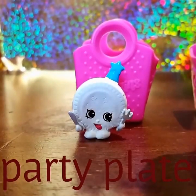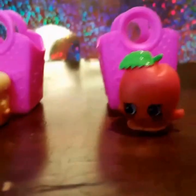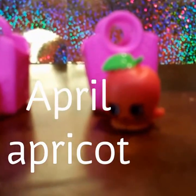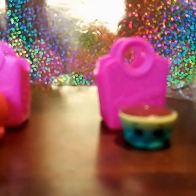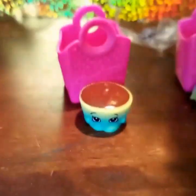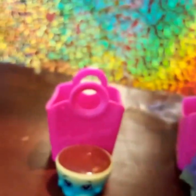Let's show you all of them at once! This one is Party Plate — common. Then we have Bread Crumbs — also common. Then we have April Apricot — rare! Then we have Bestie Buttercup — common. And then we also have Chris P Lettuce — common. And these are all our Shopkins!